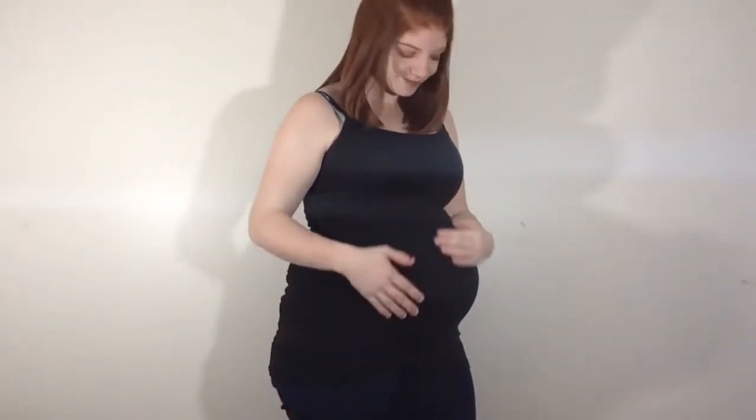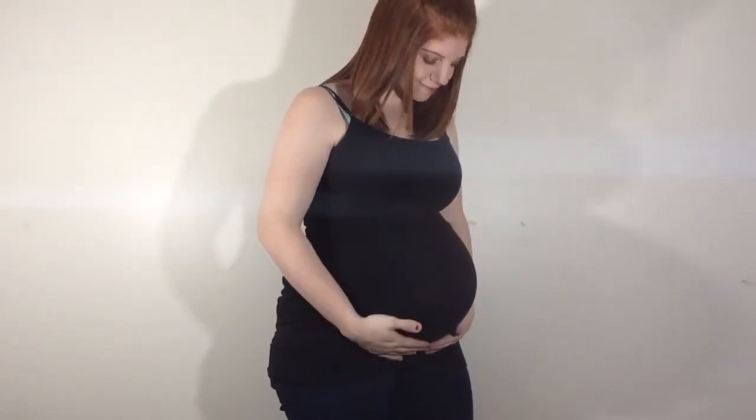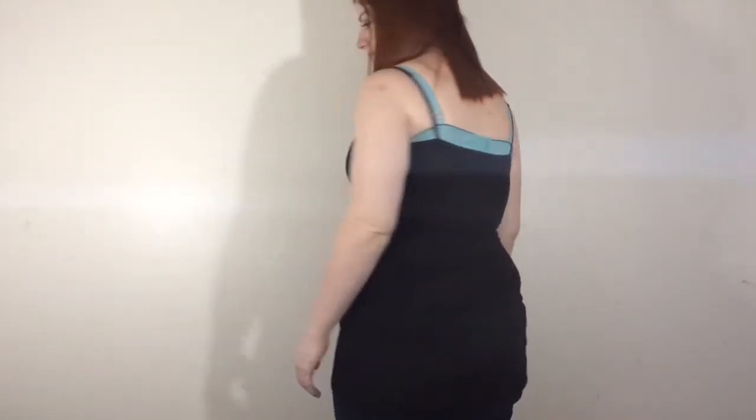The first thing that I got was this black cami which I love. This is my new favorite cami because it comes down to the top of my thigh, which I really like, and it is so super stretchy. It fits perfect around my belly and it doesn't show too much cleavage. I really like that too.